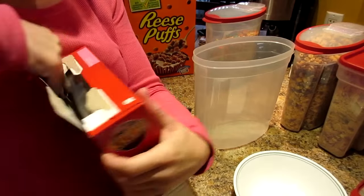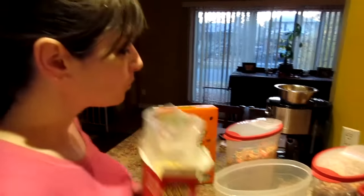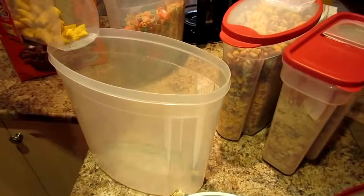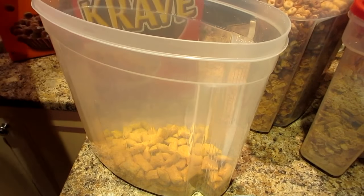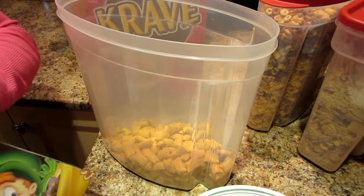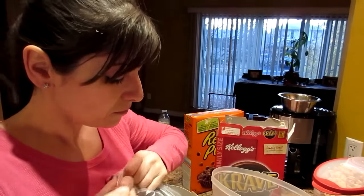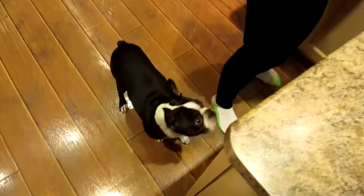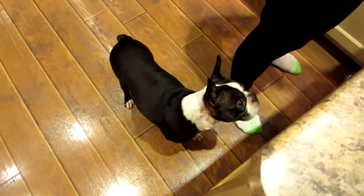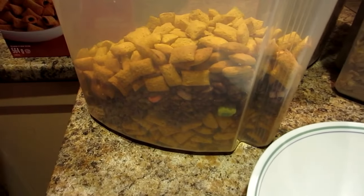I'm gonna choose Crave, and I'm gonna mix in the chocolate lucky charms. There's an art to this — you don't just pour willy-nilly, you gotta know what you're doing. When you're making cereal mixes, you must alternate layers — it's all about the layering. Friends at home, if you guys have dogs, as soon as they hear the food, they come into the kitchen.